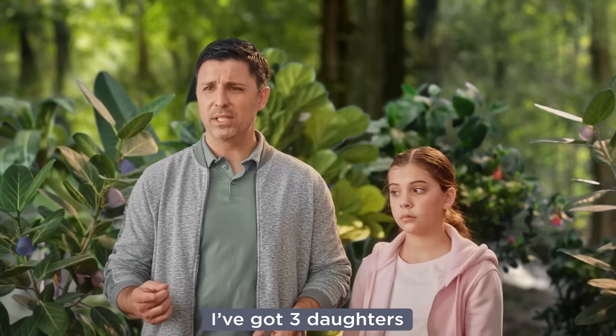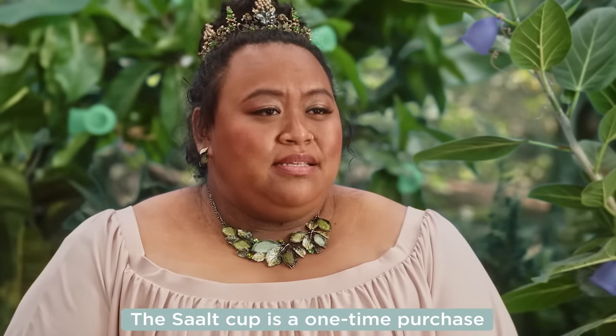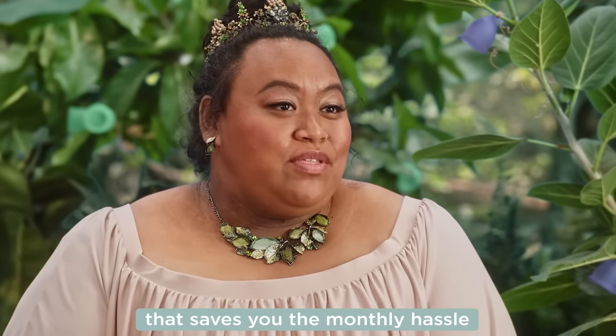Dang! I've got three daughters. Can I get a loan for that kind of thing? You don't have to. The Saalt cup is a one-time purchase that saves you the monthly hassle.